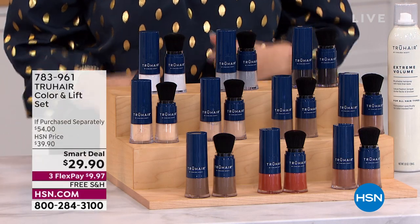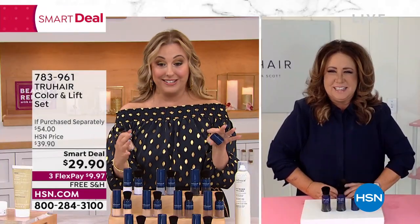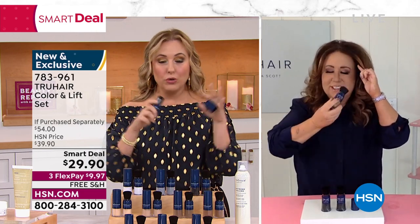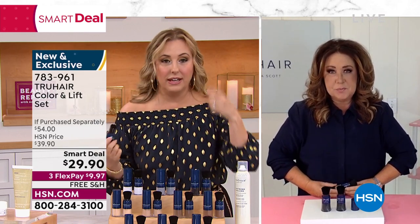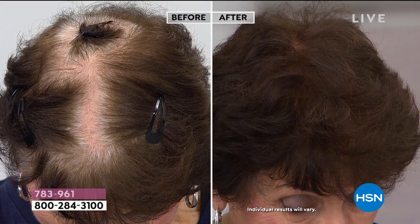Let's bring in Chelsea Scott, who owns True Hair — it is her personal brand. This is one of those moments, Chelsea, that I really miss having you in the studio because you would go to the models and do it live. I know we have Tressie here, but you know, this is so easy to do, right?